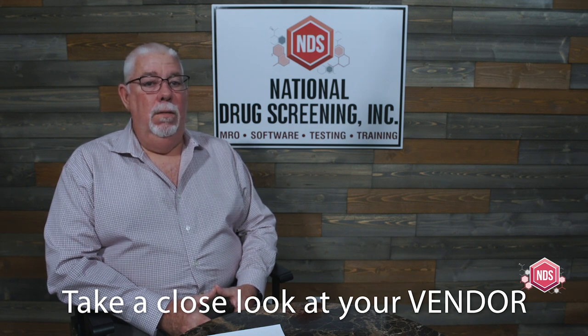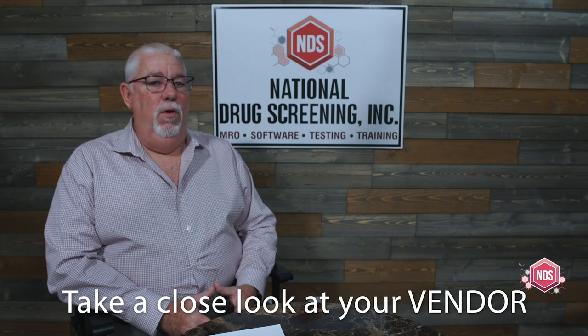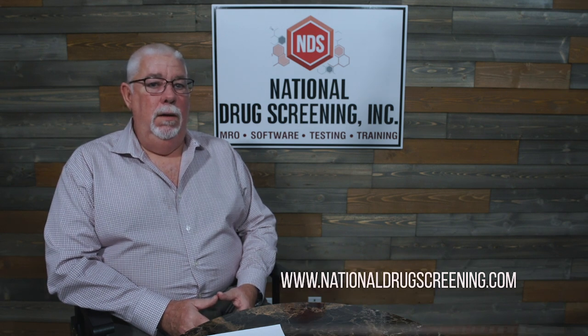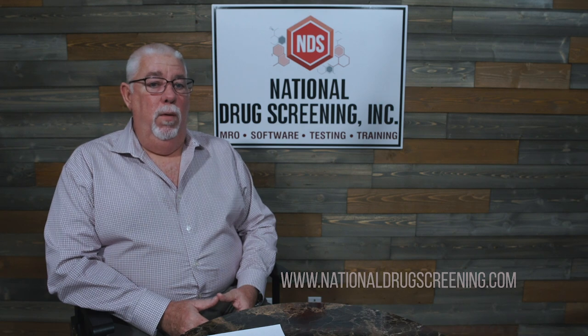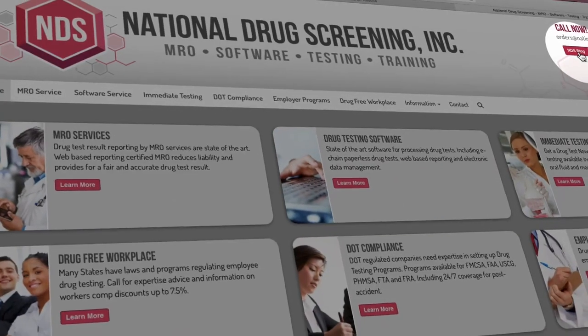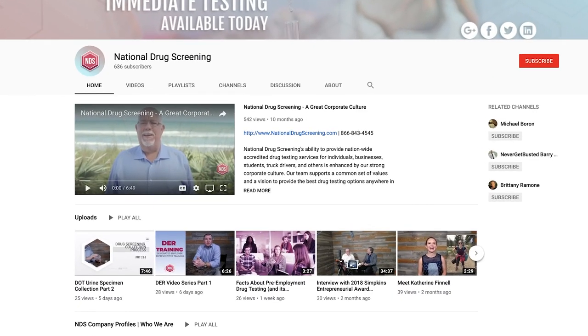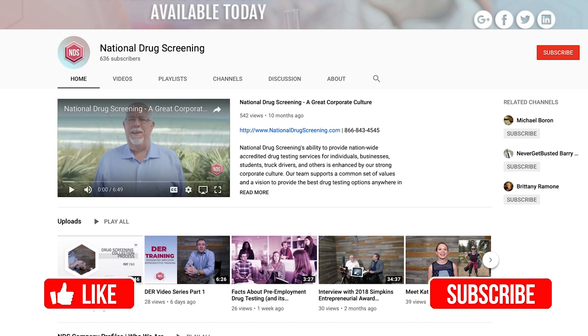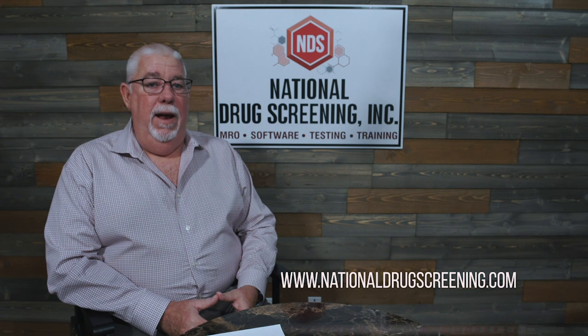We have lots of great information about drug testing on our website at www.NationalDrugScreening.com. We have a great blog area — check it out for lots of great information, and go to YouTube for more videos like this. Always remember your best source for drug testing information is www.NationalDrugScreening.com.